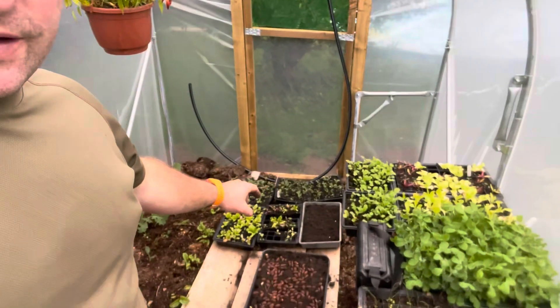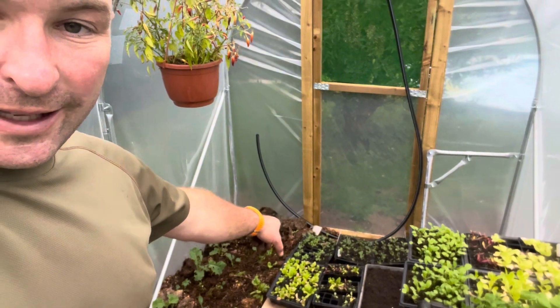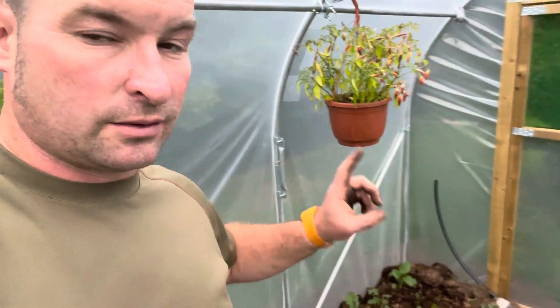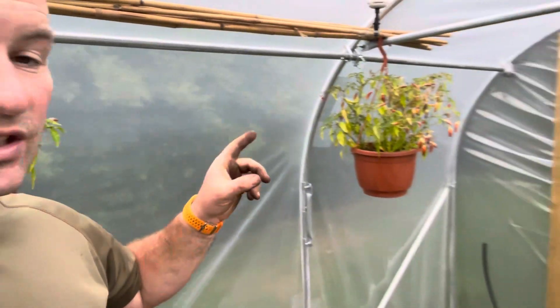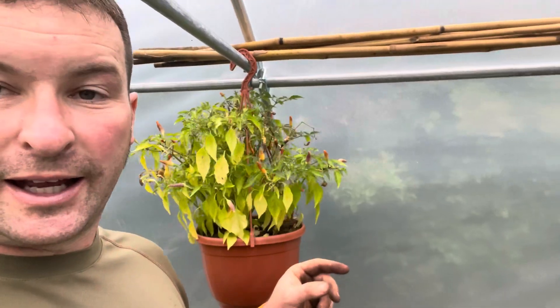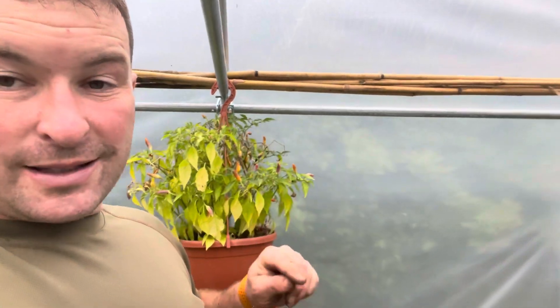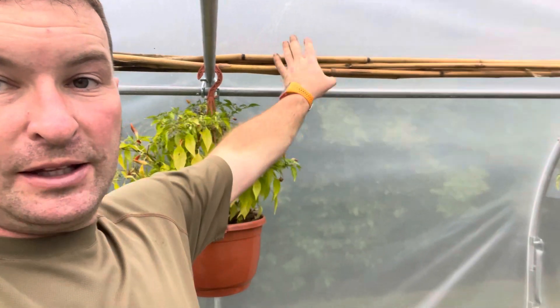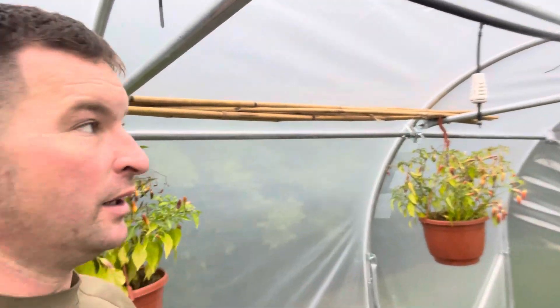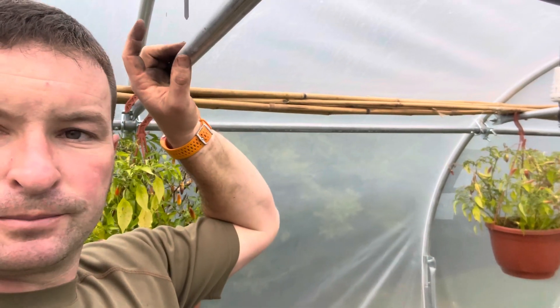Moving across, there's lettuce and still some chard and kale there - that is going to go down to the field, just not yet. I've harvested the vast majority of the chillies off my two chilli plants - well, the two chilli hanging baskets which my boys got me. And we've started to clear out the tomatoes from in the house. The canes I've just put up in the roof of here.